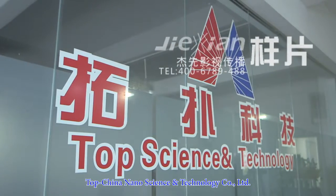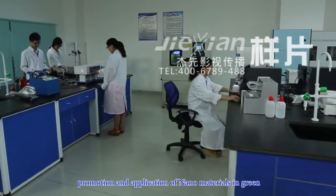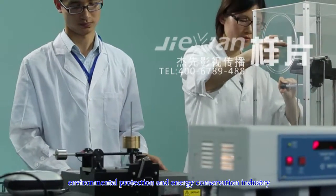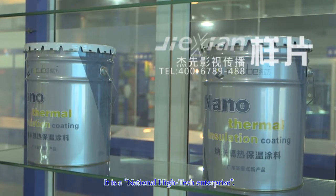TopChina Nanoscience and Technology Company Limited was established in 2006. It is committed to development, promotion and application of nanomaterials in green, environmental protection and energy conservation industry. It is a national high-tech enterprise.